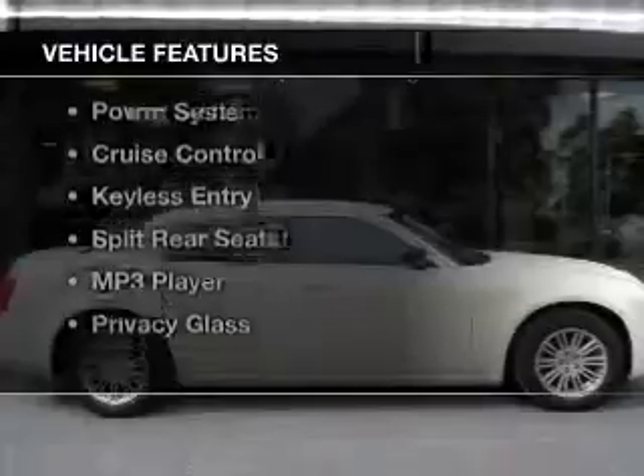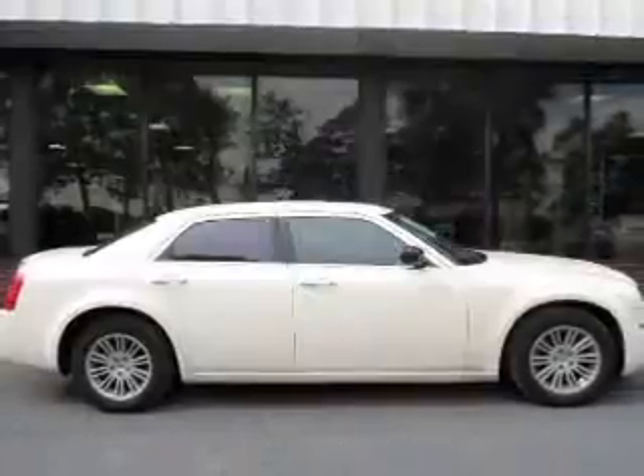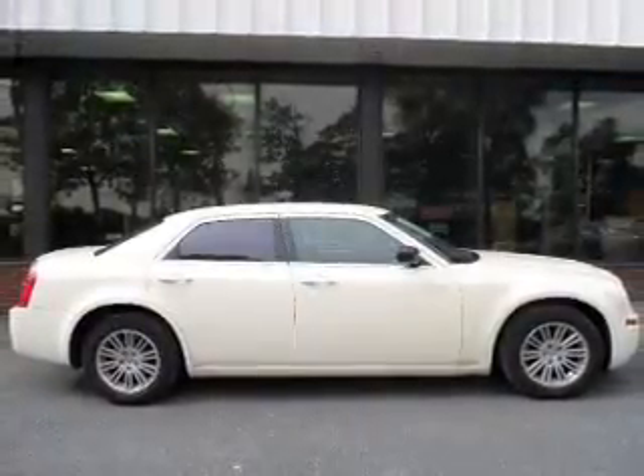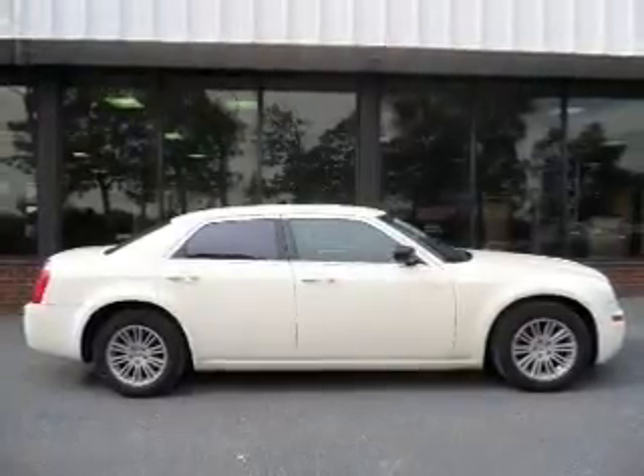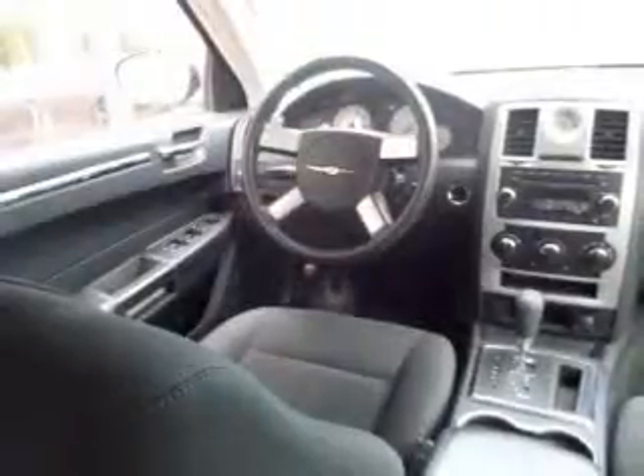The features include digital audio input, alloy rims, tilt-and-telescopic steering wheel, an alarm system, power seats, cruise control, keyless entry, split rear seats, an MP3 player, and privacy glass.